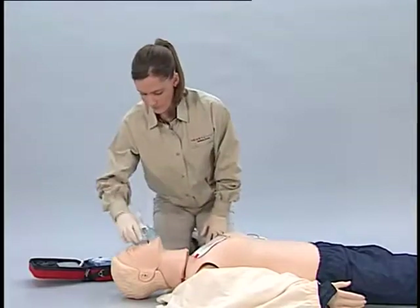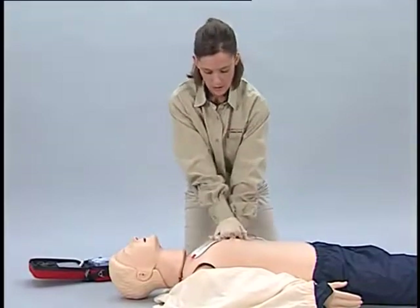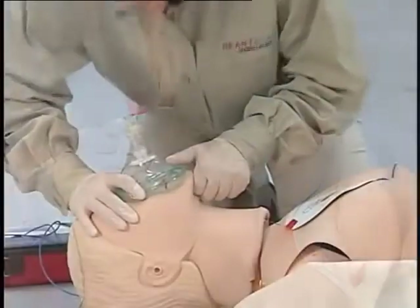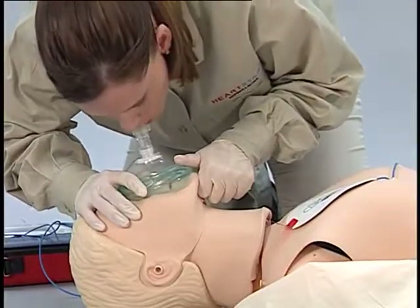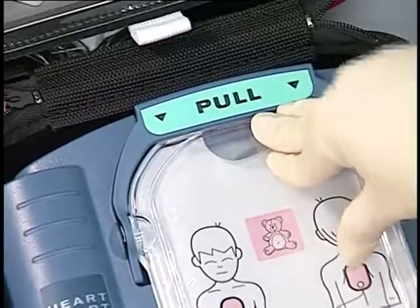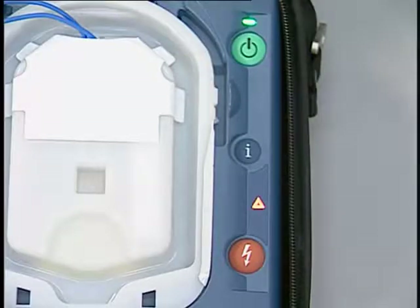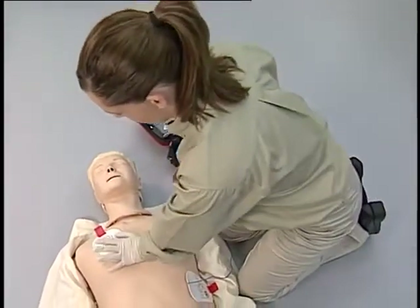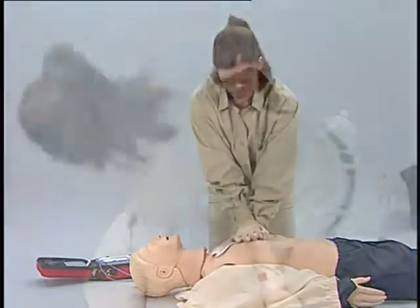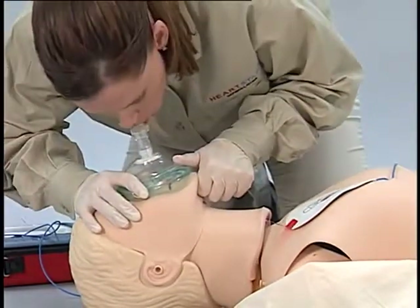The coaching also guides rescue breathing: "Pinch nose, tilt head, and give two full breaths. Breathe. Breathe. Continue with compressions." CPR coaching talks you through five cycles of CPR, beginning and ending with compressions. If the infant/child pad cartridge is inserted, the device will provide coaching for applying CPR to infants and children. At the end of the interval, the On-Site re-analyzes the heart rhythm — do not touch the patient during rhythm analysis. If no shock is advised, the On-Site will instruct you to begin CPR if needed. After each CPR interval, the On-Site re-analyzes the heart rhythm. Continue to follow the defibrillator's instructions until the emergency team arrives.